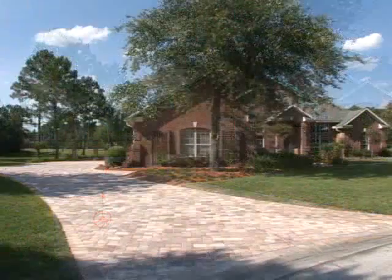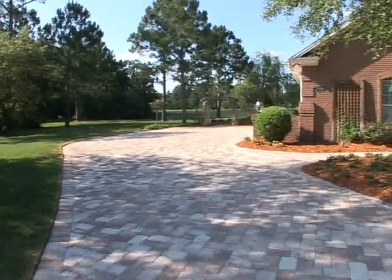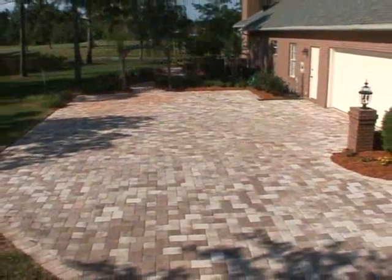No curb appeal. Now a new driveway to welcome the Mullins home. Beautiful pavers have replaced cracked concrete, and the new look updates this home.